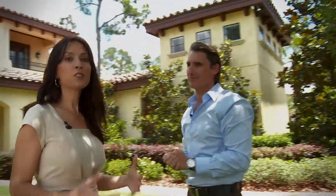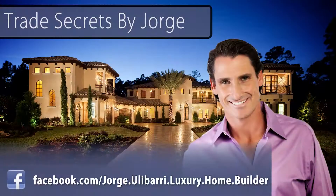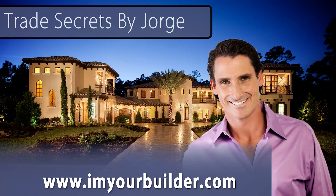Congratulations — it is truly a unique design that transports us to another time and place. Thank you so much for inviting us on a tour today of Via Tuscany. We wanted to show viewers the elements that make this house special, and they're not very expensive. Thanks for watching. Please visit our Facebook page with any questions and comments, and for information go to our website, imyourbuilder.com. We'll see you next time.